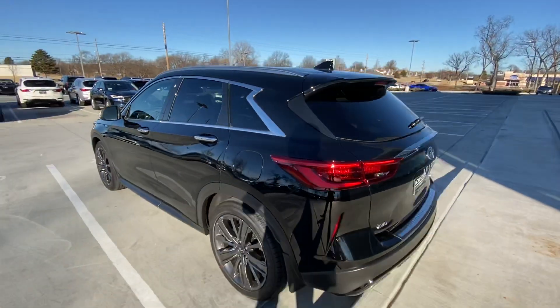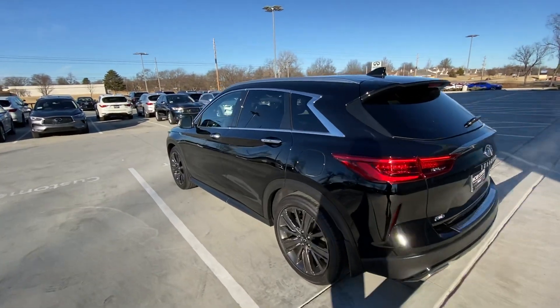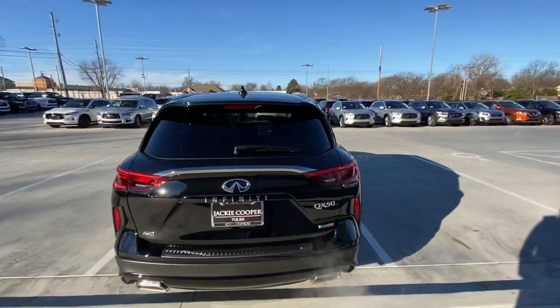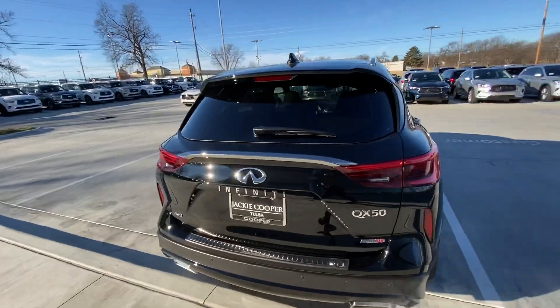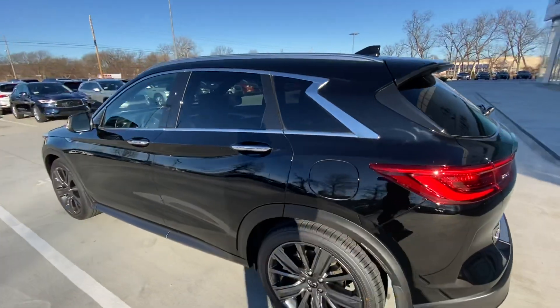It does come with a four-cylinder turbo engine, but it is variable compression. What that means for you is that you get the most power of the car — the car feels like a V6 — but at the same time it gives you the same fuel economy as a four-cylinder engine. So you actually get 30 miles to the gallon on the highway, 24 in the city, and 26 combined.